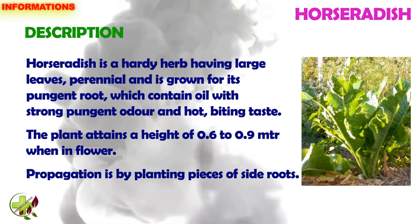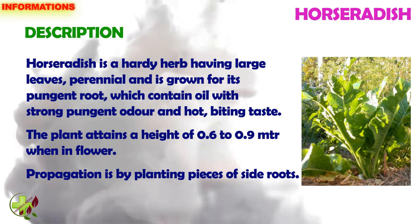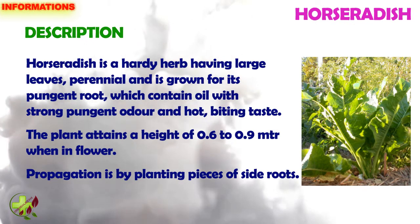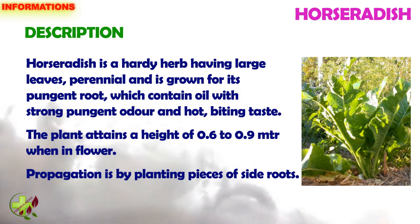It is a hardy herb, having large leaves, perennial and is grown for its pungent root, which contains oil with strong pungent odor and hot, biting taste. The plant attains a height of 0.6 to 0.9 meter when in flower.